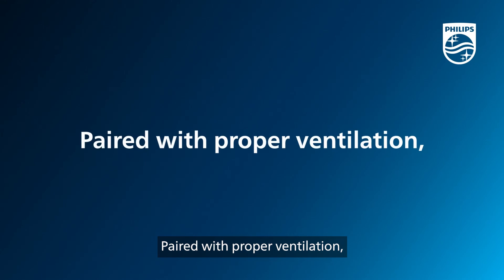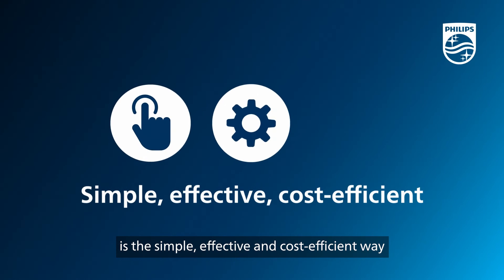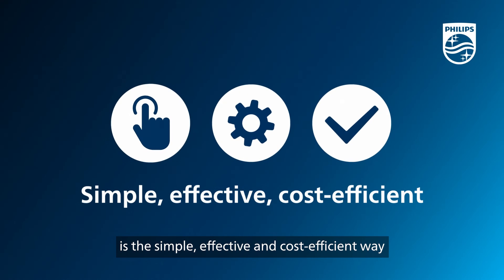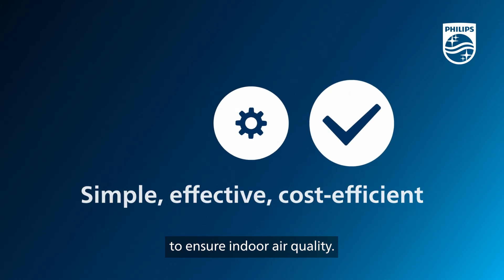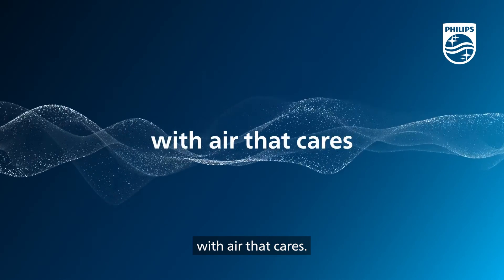Paired with proper ventilation, a Philips upper air UVC disinfection unit is the simple, effective and cost-efficient way to ensure indoor air quality. Create healthier, greener buildings with air that cares.